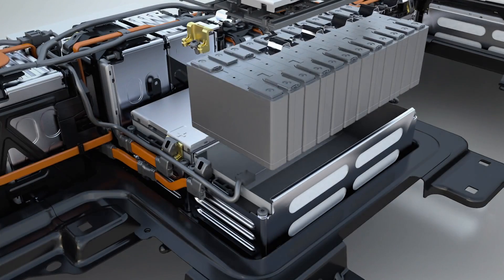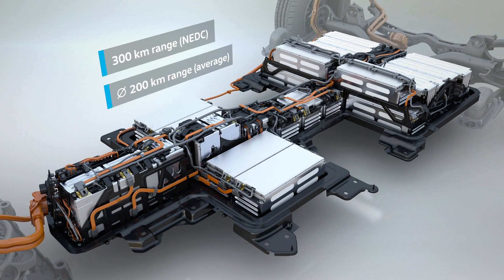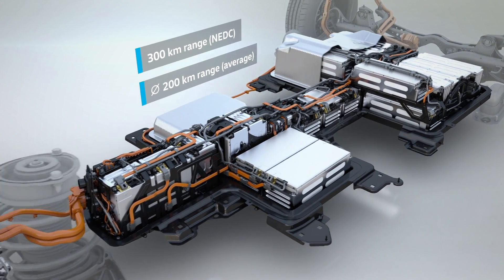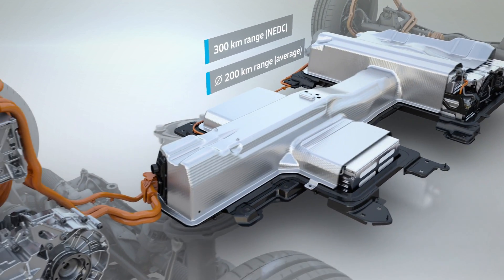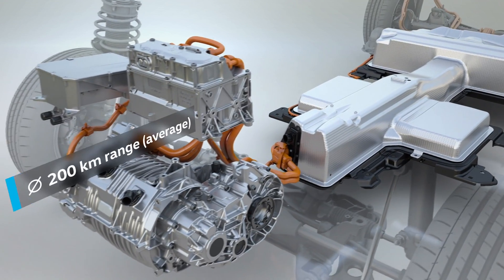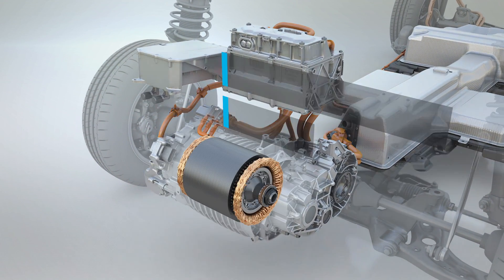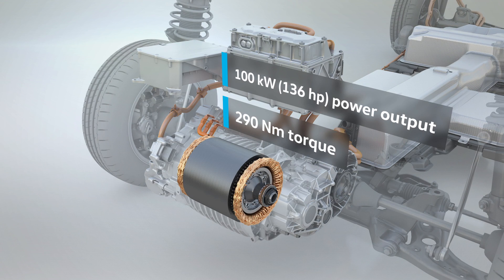This now suffices for 300 km based on a standard driving cycle. The practical range in relevant customer operation averaged over a year is around 200 km, depending on driving style, outside temperature, and the use of electrical consumers in the vehicle.